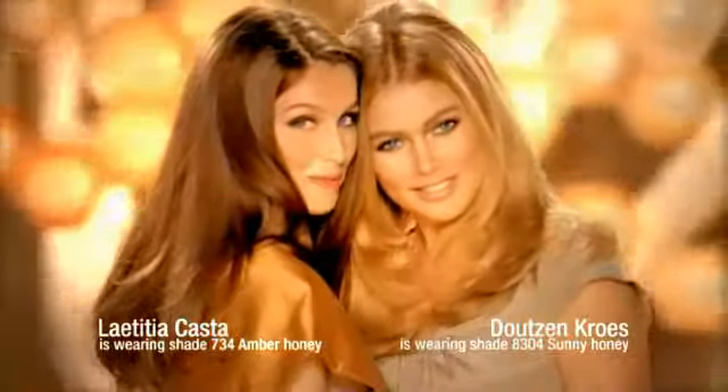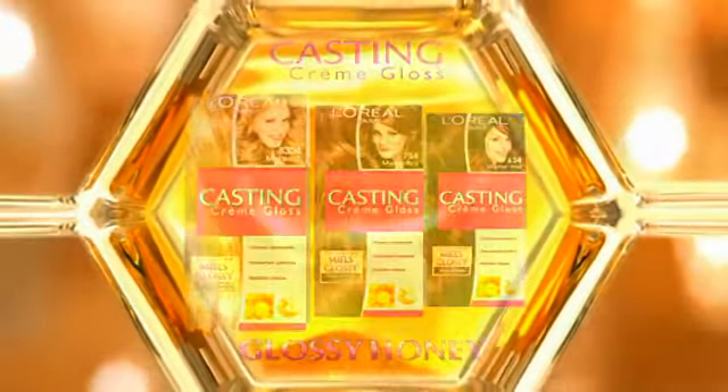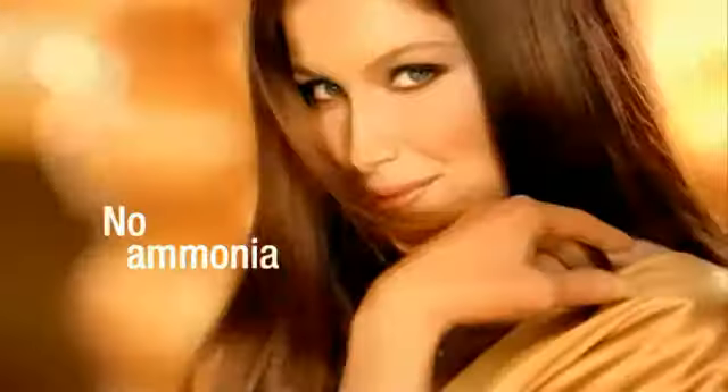Honey shades? They're so now. New Glossy Honey from L'Oreal Paris, casting creme gloss with royal jelly. New honey shades that naturally illuminate brunettes and blondes, and revives the brightness of your highlights. Super glossy and without ammonia.